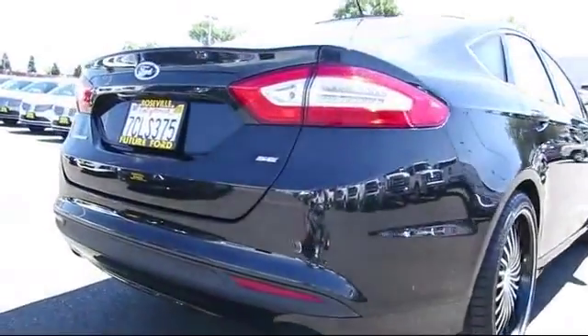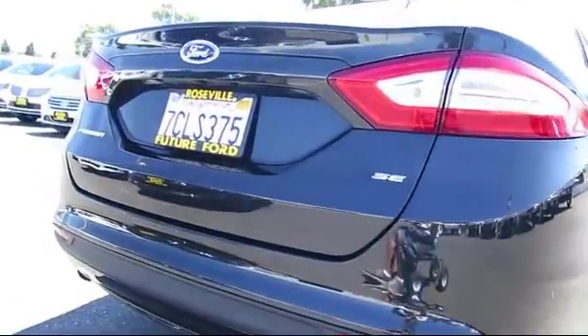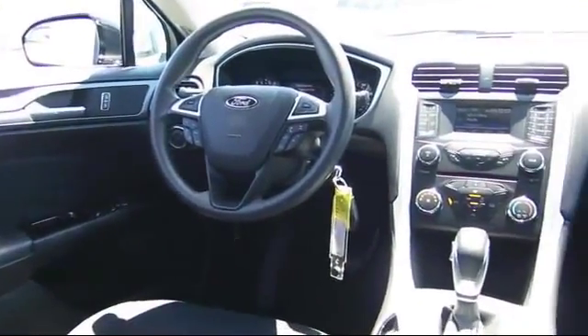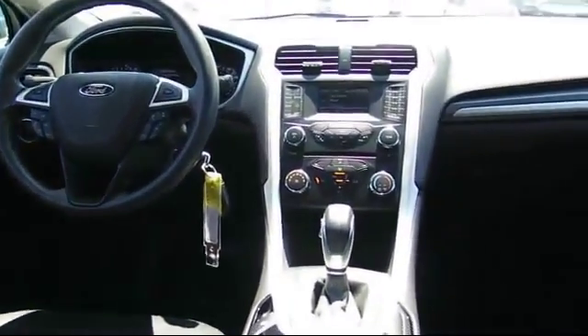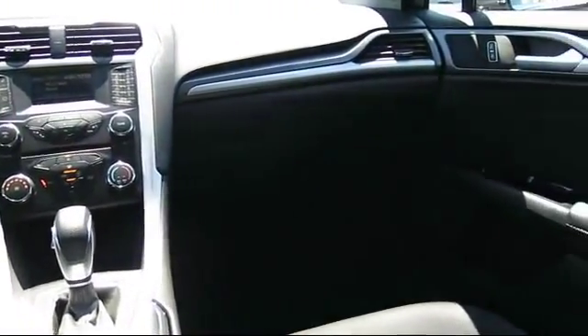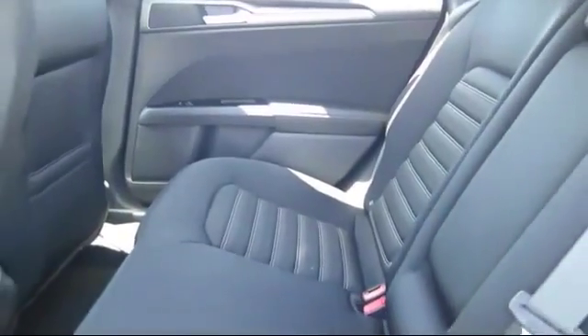Every certified pre-owned Ford vehicle is given a rigorous 172-point inspection by Ford factory trained technicians. And every certified pre-owned vehicle is backed by Ford with a seven-year, 100,000-mile powertrain warranty coverage from the original purchase date, plus 12-month, 12,000-mile limited warranty coverage with roadside assistance.